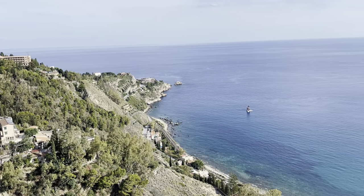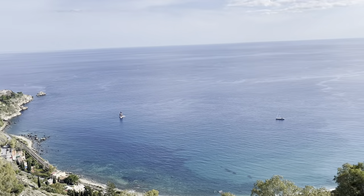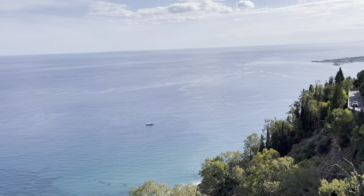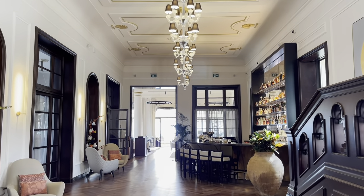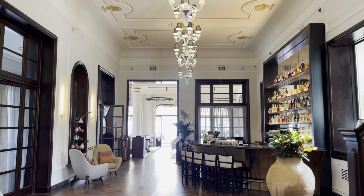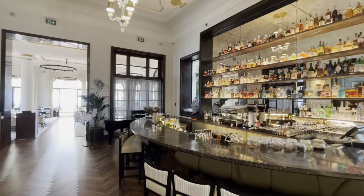This is how the other half live. If you've won the lottery or have been very successful in life, then the Royal Suite here at the San Domenico Palace Four Seasons in Taormina may just be your ticket. And of course, what Four Seasons does so well is restaurants and bars. We had a lovely cocktail-making session, and you can watch that video with me and Yuri in a separate video.